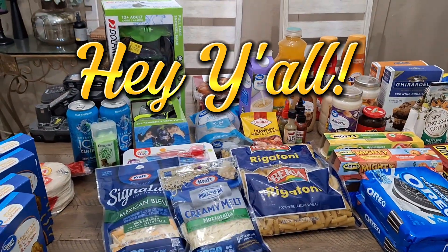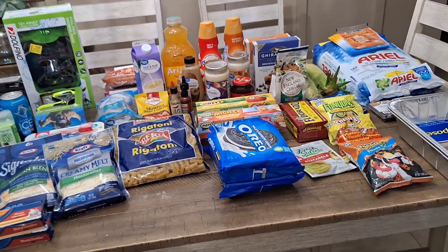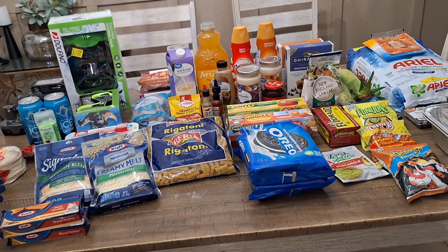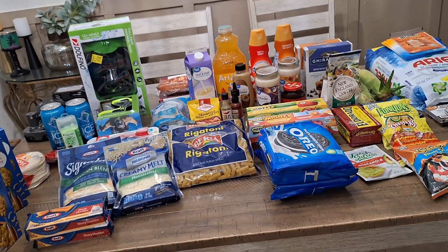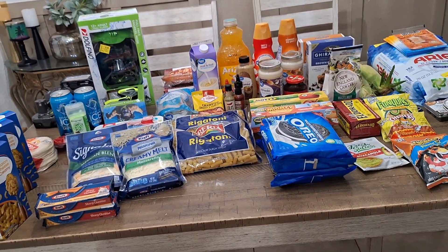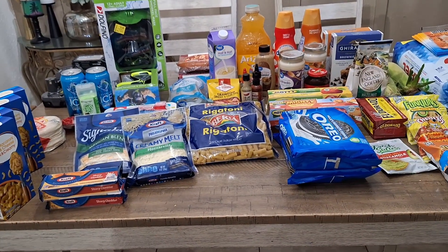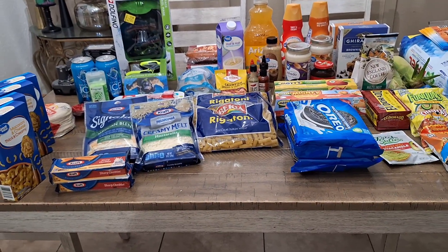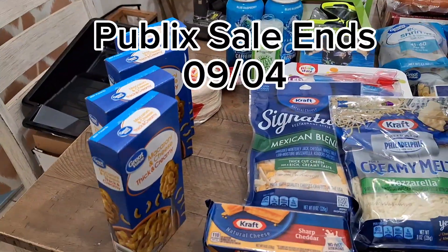Hey y'all, how y'all doing? It's your girl Mona and I am back with another grocery haul, so let's get into it. We have Publix and Walmart. You know how you go to the store and you only go there to grab a few things but you leave out with multiple multiple things? And things are so expensive so it adds up real fast, but let's get into this haul.